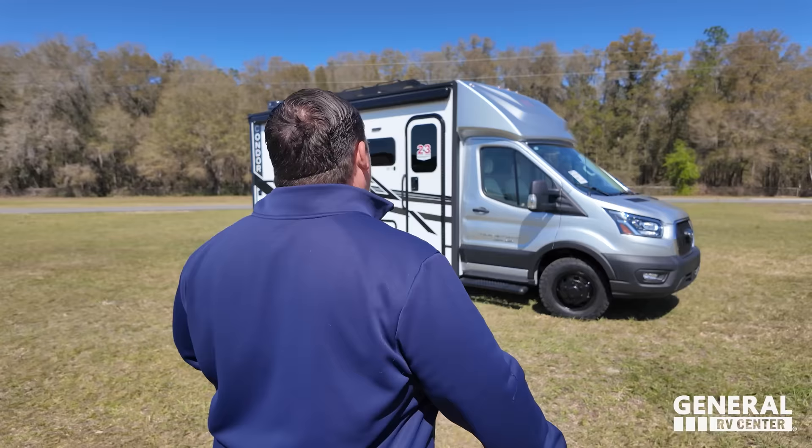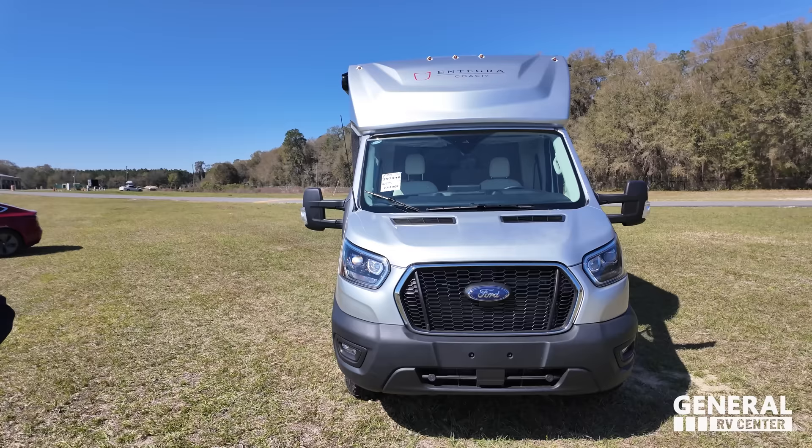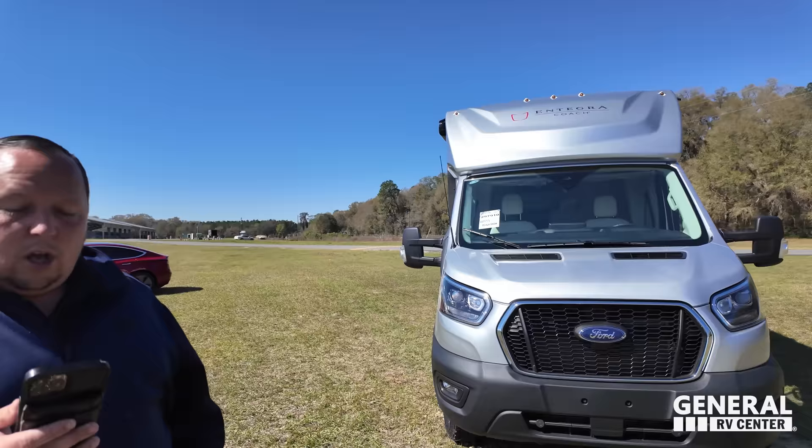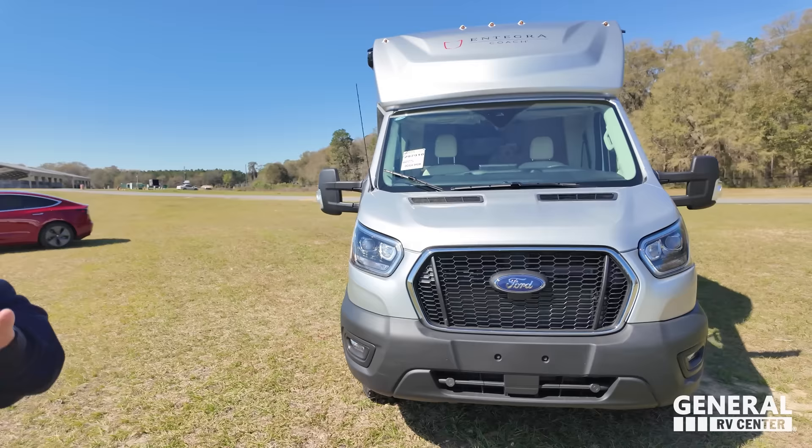The model is the 22T Integra Condor. The actual tip-to-tip length is 22 feet 11 inches. It has a 53-gallon freshwater, 51-gallon graywater, and only a 4.75-gallon blackwater tank — meaning it's the cassette toilet. It sits on the 3.5-liter EcoBoost V6 Ford Transit chassis, 350 HD all-wheel drive, 310 horsepower, fuel capacity of 25 gallons, and a wheelbase of 156 inches.